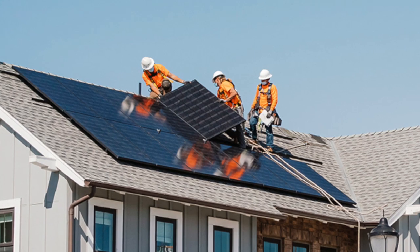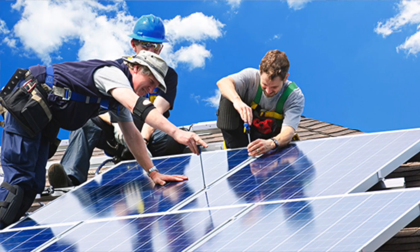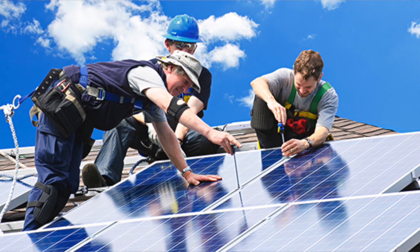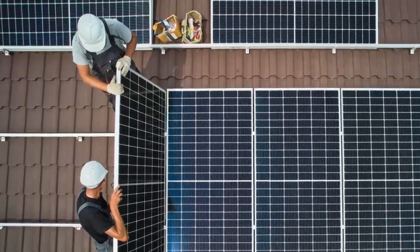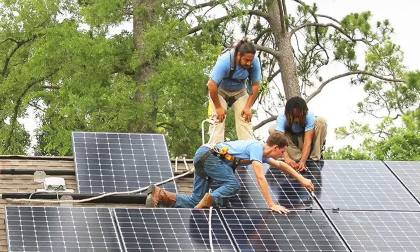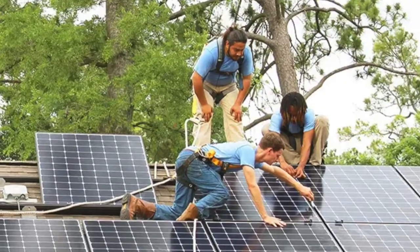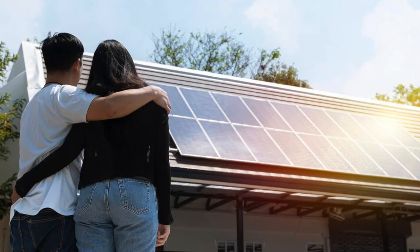I wanted to talk about setbacks. You've ever watched a professional solar installation? It's pretty amazing. They come in and bring a team of professional installers, get up on the roof, set all the panels up, do all the wiring, and have four, five, six, seven, eight guys working at a time. It only takes them a couple days — two or three days maybe — to get a full solar system in. That's really nice.